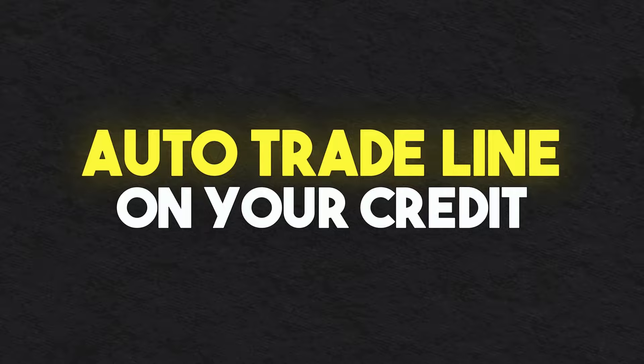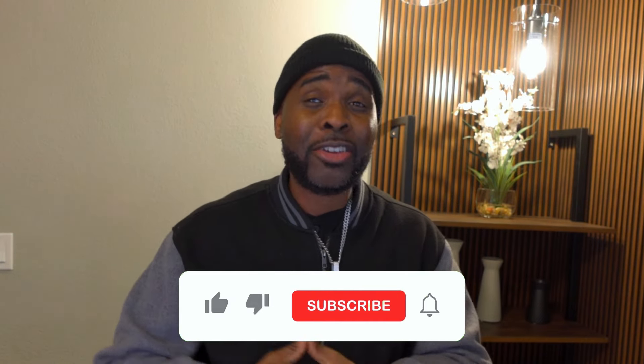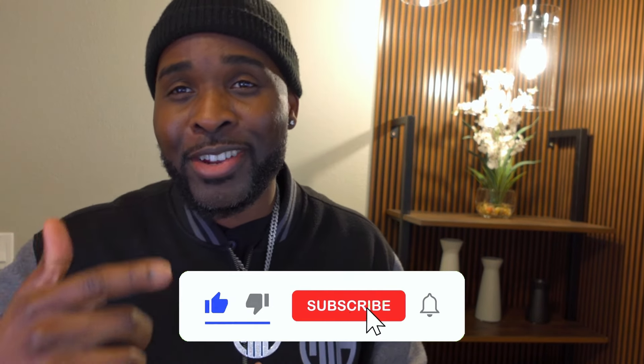What's going on YouTube family? I got a new video for you guys. So today we're going to be talking about the easiest way to get an auto trade line on your credit. Let's do a company called Swap A Lease — SwapALease.com. I'm putting the link in the description of this video. Make sure to also like and subscribe so your boy can keep bringing you guys some fresh content on a regular basis.